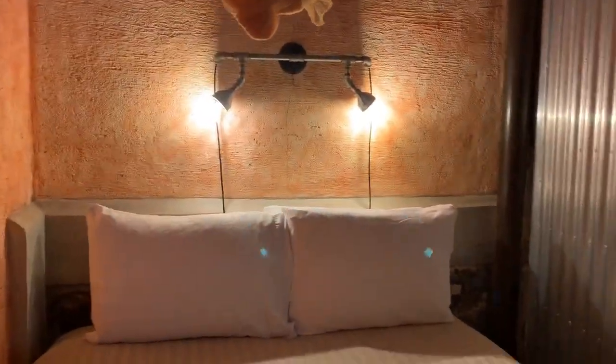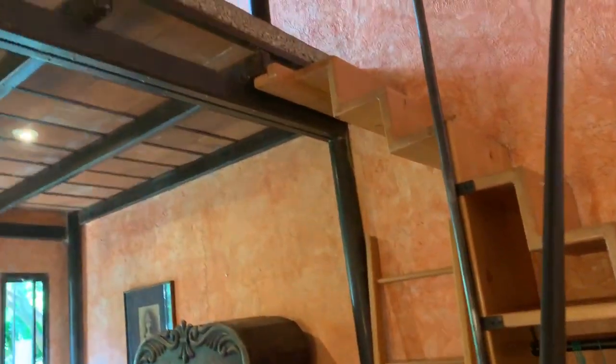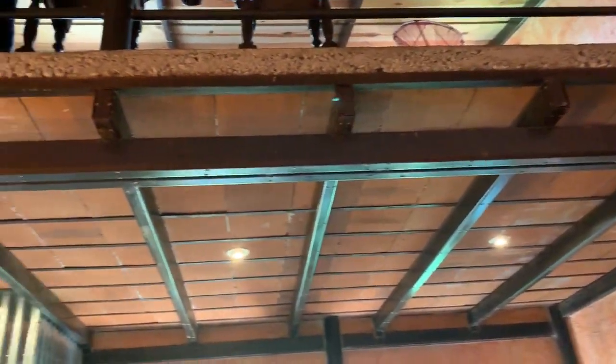This room has a queen bed downstairs and two twins upstairs. Another twin bed fits here if needed for four people, and it has a beautiful view of the garden. This is what most of the rooms look like, but they're all individual with very different colors, atmosphere, and everything. But one's enough for this video — thank you, hope to see you.